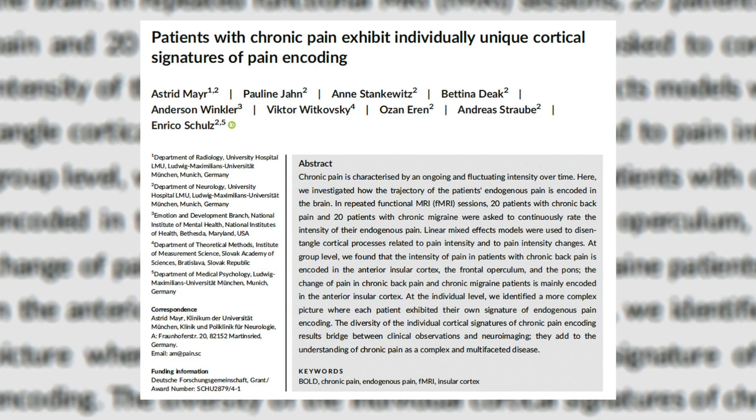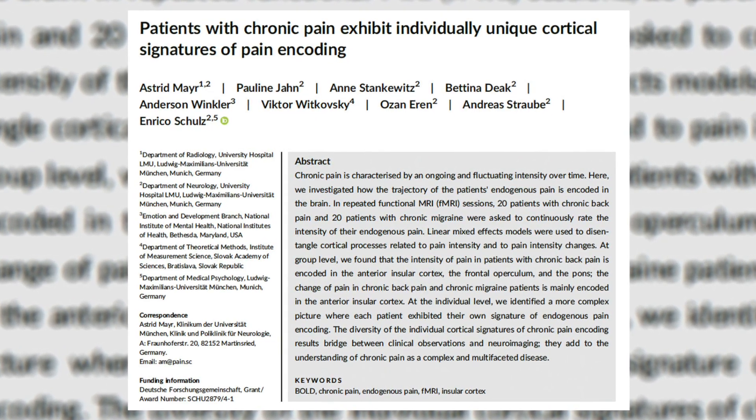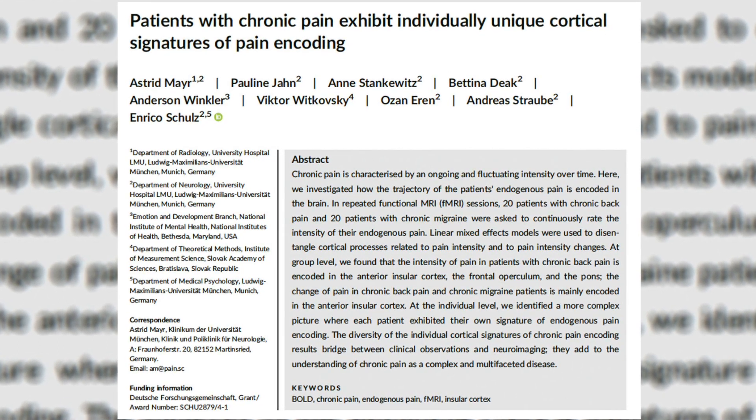Now all of that was theoretical until recently. There was a study that was just published — a fascinating study — where they took 20 people with chronic low back pain and 20 people who had chronic migraines, and they tracked them over time. Often when we do brain scans on people with pain, we look at only one scan, but instead they did functional MRIs over a period of months, watching what happened in each person's brain as their pain went up and down, because that's generally the process that occurs during chronic pain situations.